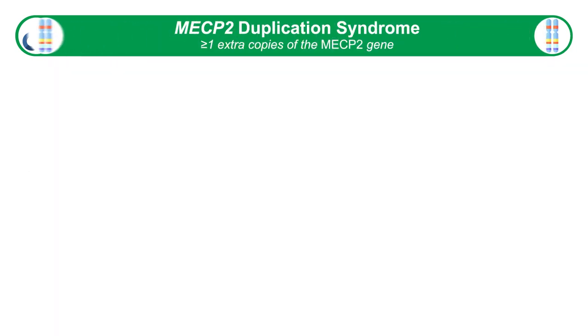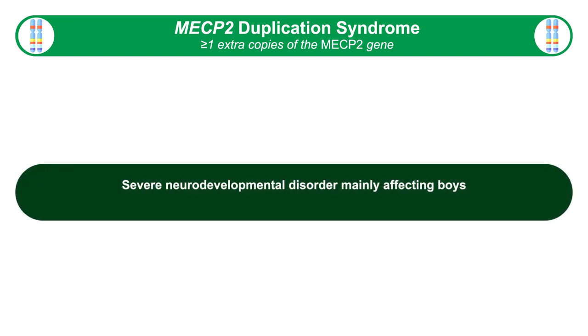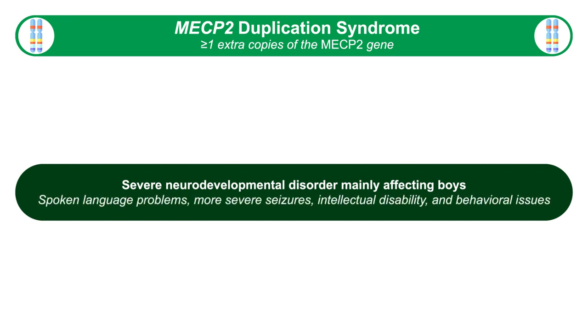In addition to loss of function mutations causing Rett syndrome, there is also a neurodevelopmental disorder in which there is too much MECP2, called MECP2 duplication syndrome, where the entire genetic locus of MECP2 has been duplicated. This primarily affects boys and is also a severe neurodevelopmental disorder. These boys have problems with spoken language, very severe seizures, intellectual disabilities, and some behavioral problems.